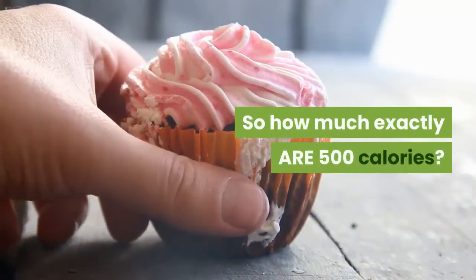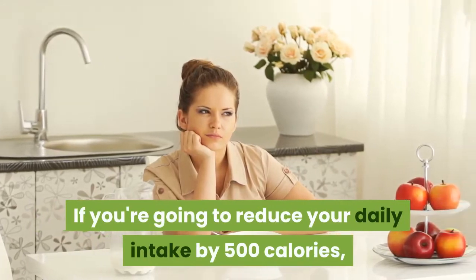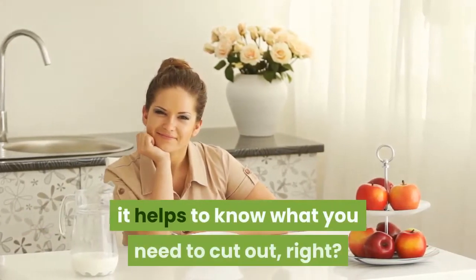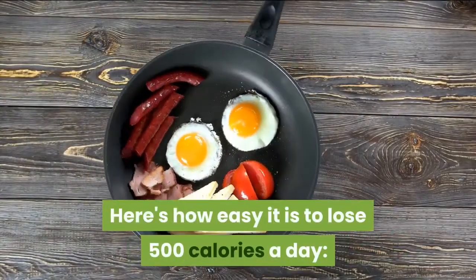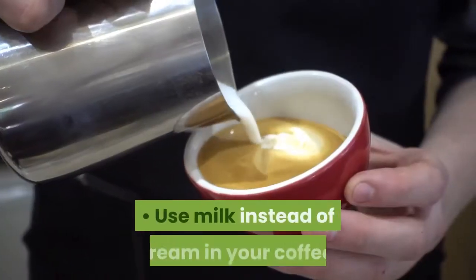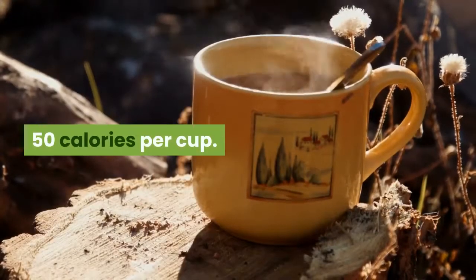So how much exactly are 500 calories? If you're going to reduce your daily intake by 500 calories, it helps to know what you need to cut out, right? Here's how easy it is to lose 500 calories a day: use milk instead of cream in your coffee. Savings? 50 calories per cup.